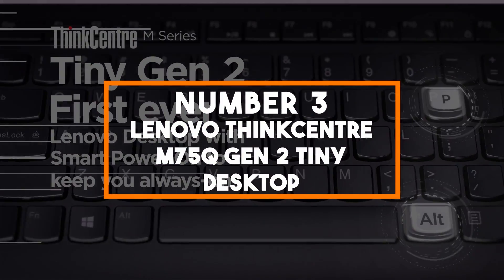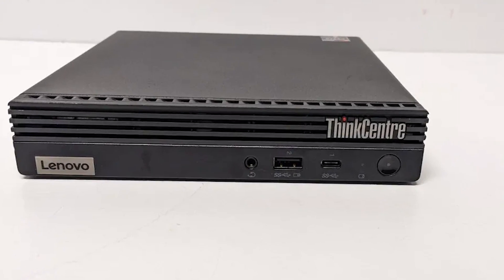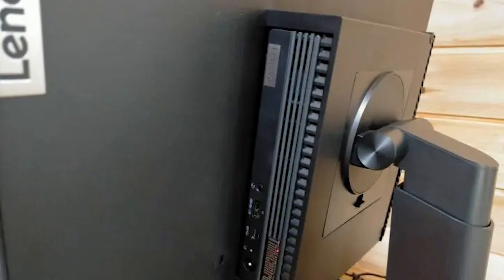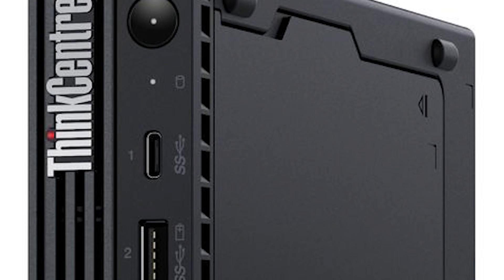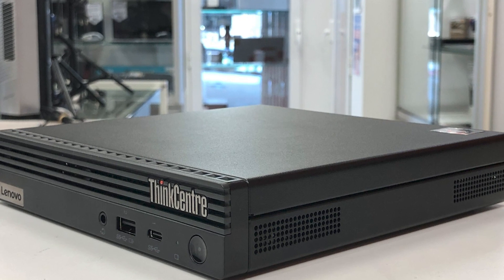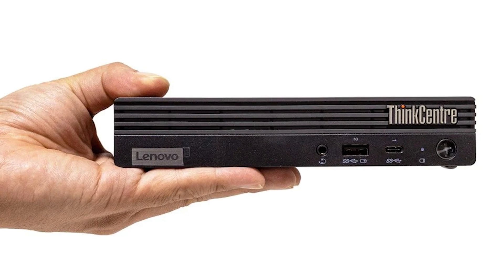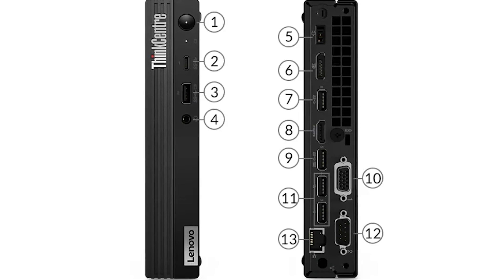Number 3: Lenovo ThinkCenter M75Q Gen 2 Tiny Desktop. In the third spot we have the Lenovo ThinkCenter, a compact and reliable mini PC designed for productivity and versatility. This tiny desktop is powered by an AMD Ryzen processor, providing efficient performance for your computing needs. With 16GB of RAM and a 512GB NVMe SSD, you'll experience smooth multitasking and quick data access, ensuring your work and applications run smoothly. It comes with Windows 10 Pro pre-installed, offering a familiar and secure operating system environment.